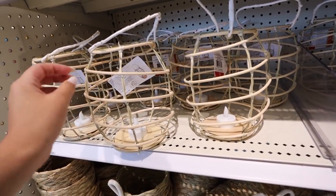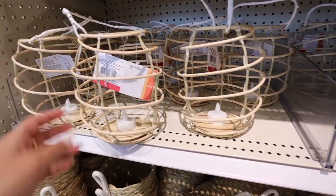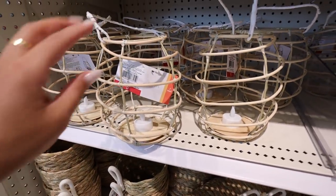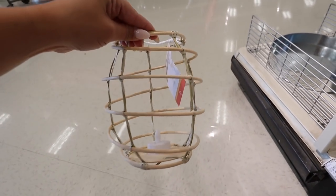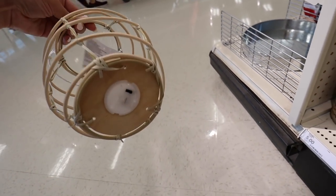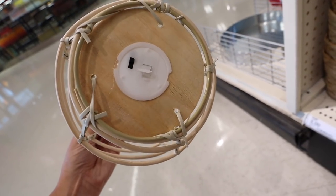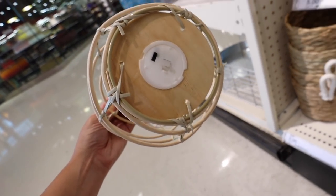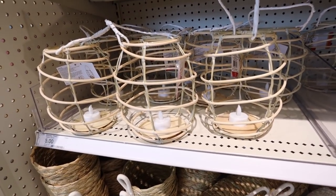Look at these new rattan lanterns — these are so nice. They come with a faux candle at the bottom with a little handle. I don't think you can replace the batteries; once it dies, it dies. But you just pull that little tab out and it looks ready to go. Super adorable, $4 or $5.